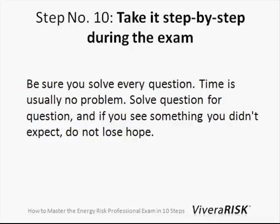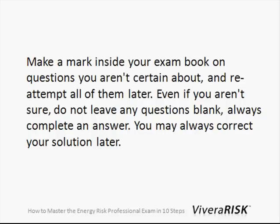Step number ten: take it step by step during the exam. Be sure you solve every question — you will have enough time. When I took the exam, there were people done within 45 minutes. Time is not an issue, but you should absolutely attempt every question and always make a mark inside the exam book, even if you're not sure, because you may run out of time and you won't want to leave any questions blank.